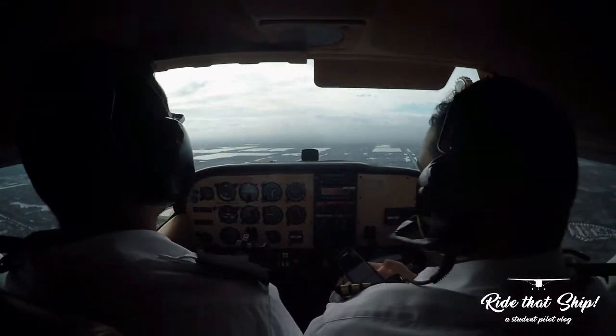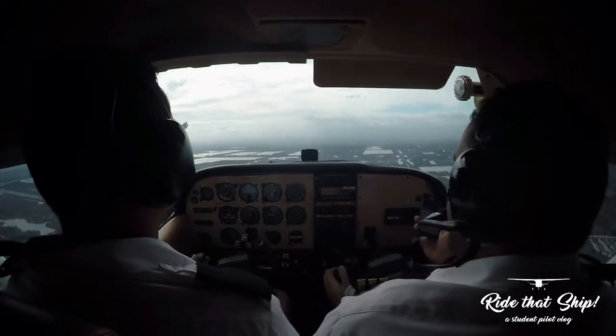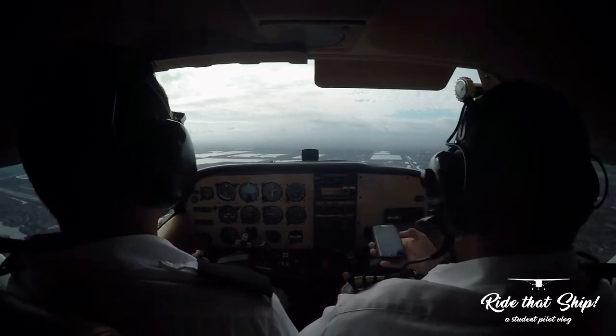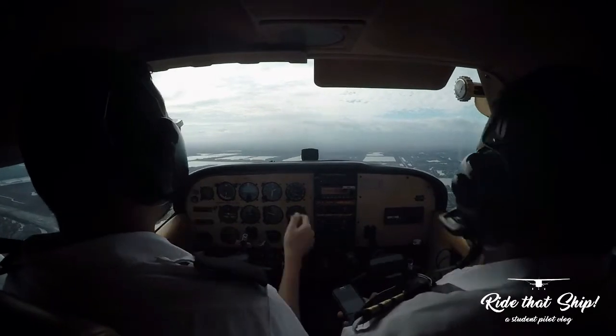Okay, cool. So when I got the controls there, it had a lot of nose-up trim. Make sure you reset that trim once you're back in cruise, okay? Alright, your controls. Cool, hold this heading and we'll hold 1,500.